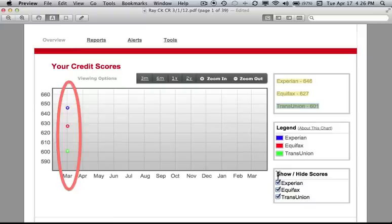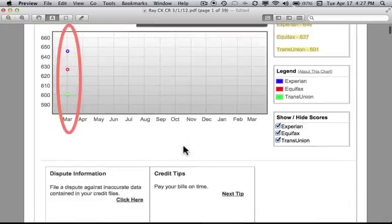One of the interesting features of this credit report is that while it's live, you can actually check these buttons down here to show only one, two, or all three credit bureaus at a time. So when you have a year's worth of data, by deselecting or selecting these various boxes you can get an idea of the progress for each of your credit reports in comparison to the others.